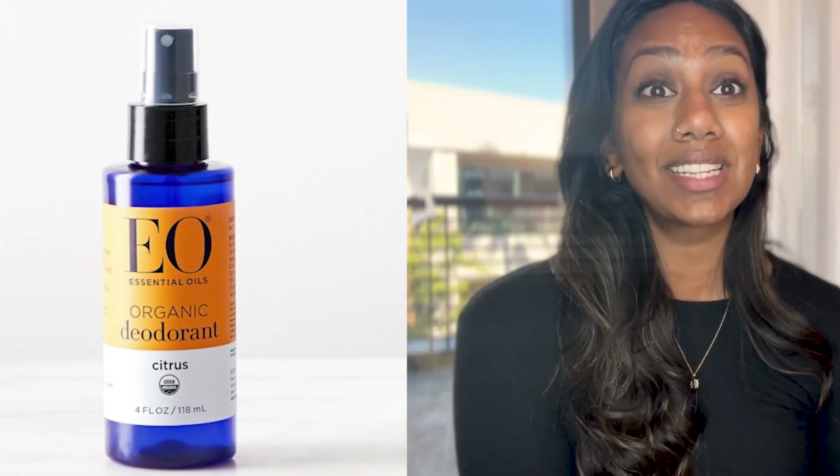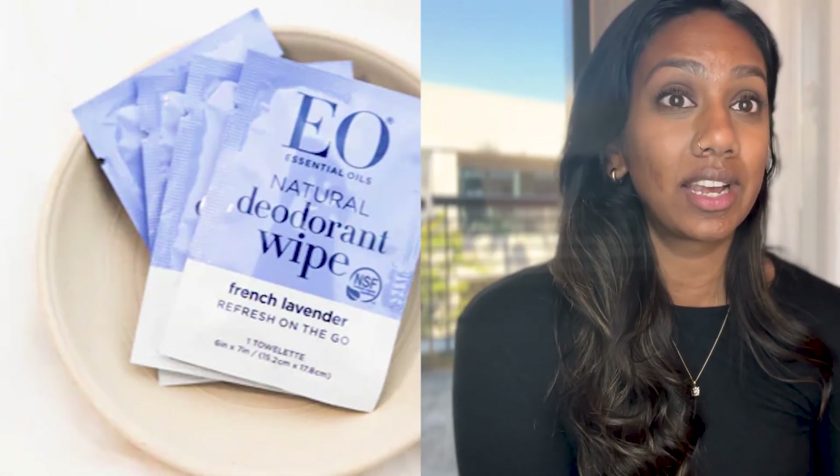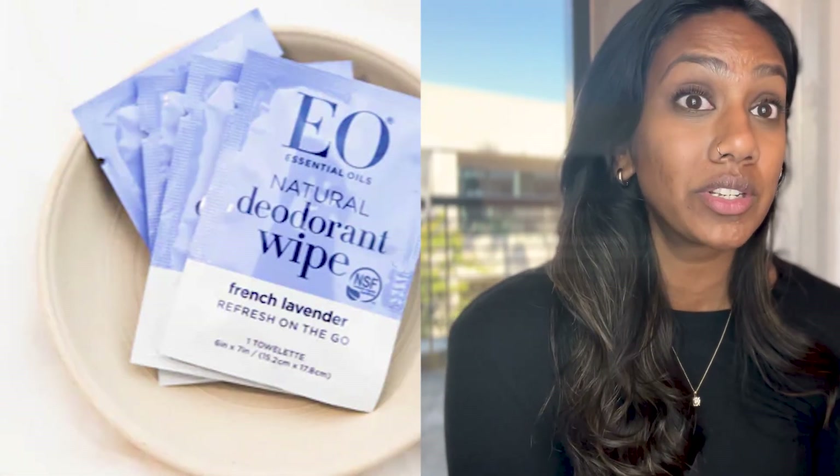If you'd like something additional for smell, the EO deodorant sprays and wipes are my favorite. They are essentially just essential oils, alcohol, and a little bit of water. The alcohol kills off bacteria in your armpits and the essential oils help with the smell, without disrupting your hormones or preventing you from sweating. You can reapply as much as you'd like. I find that using both in combination — the salt crystal and then the spray or wipes — makes the biggest difference.